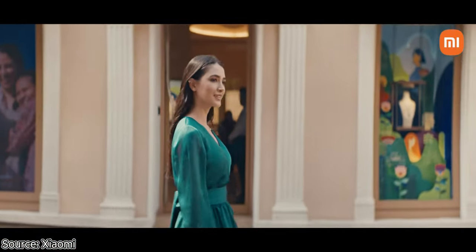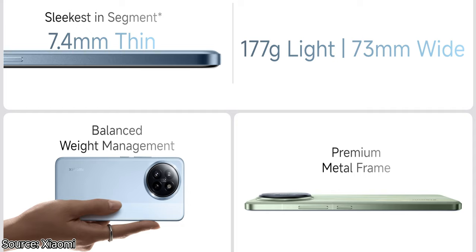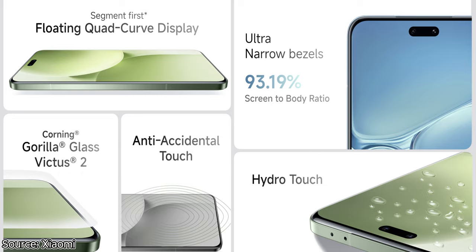The Xiaomi 14 Civi comes with a metal frame and leather back panel. The screen up front as well as the back has a slight curve, making it easy on your palms when holding it. You can get the device in three color options: blue, green, and black.